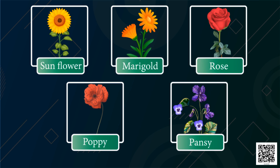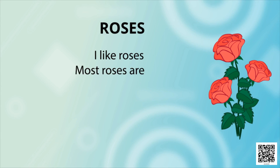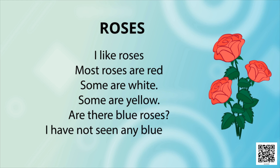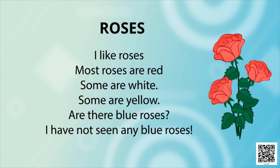Let's listen. Roses — I like roses. Most roses are red, some are white, some are yellow. Are there blue roses? I have not seen any blue roses. Once again: I like roses. Most roses are red, some are white, some are yellow. Are there blue roses? I have not seen any blue roses.